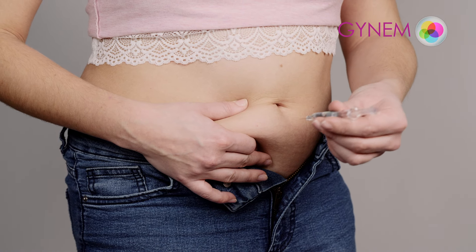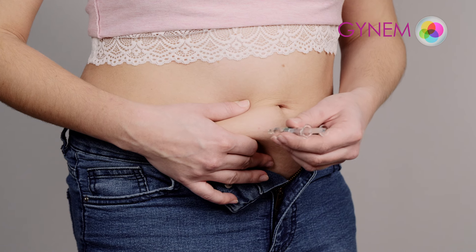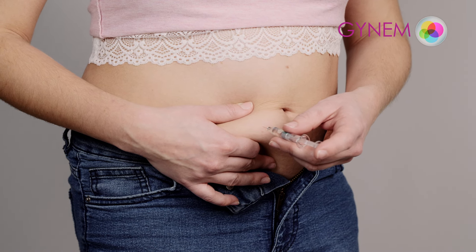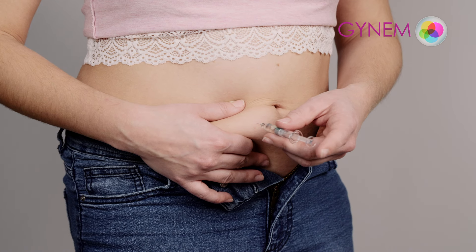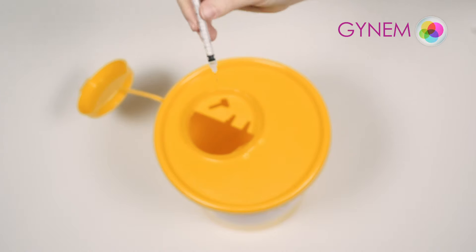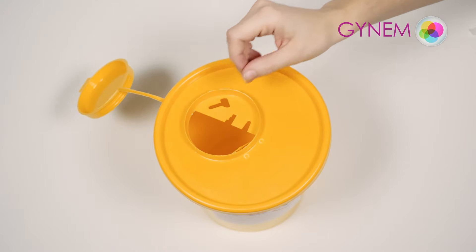The drug should be administered subcutaneously. Therefore, the injection should be performed at an angle of 90 degrees while holding the subcutaneous tissue. Insert the whole needle into the subcutaneous tissue and apply the medicine by squeezing the side of the syringe. Dispose of the used syringe with needle in a container and use a new needle every day.